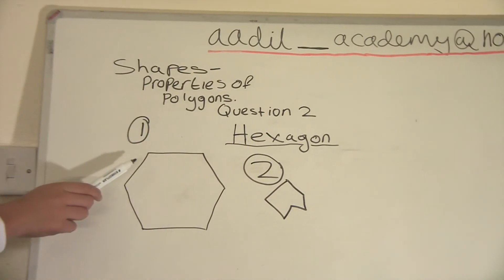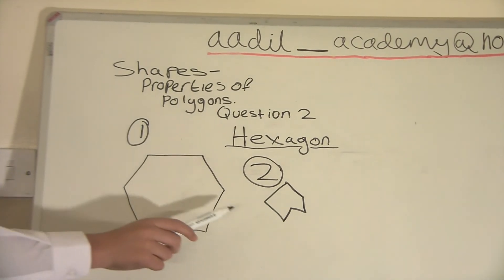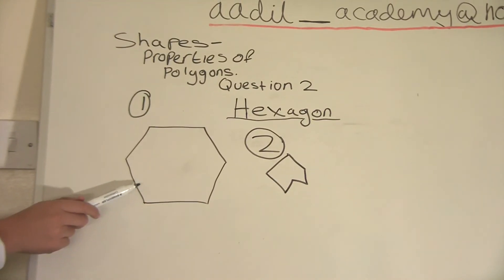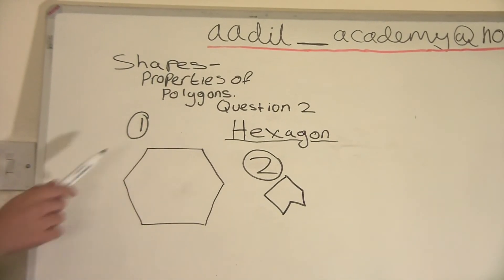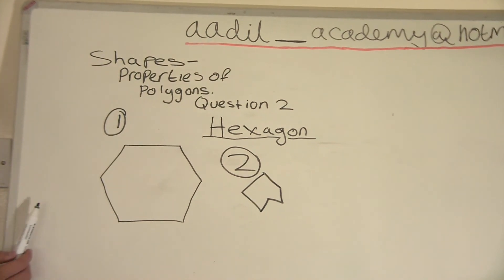The first hexagon is a regular hexagon and the second is irregular. The first one is regular because all its sides are the same.